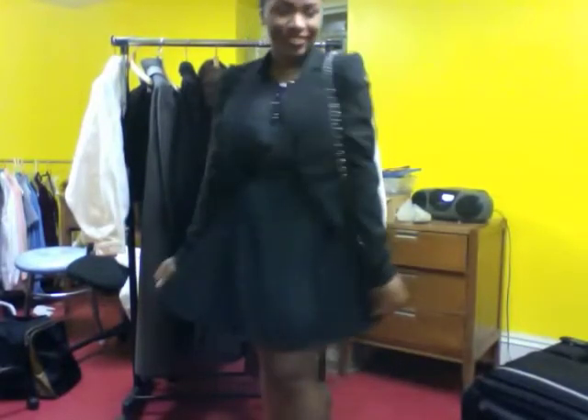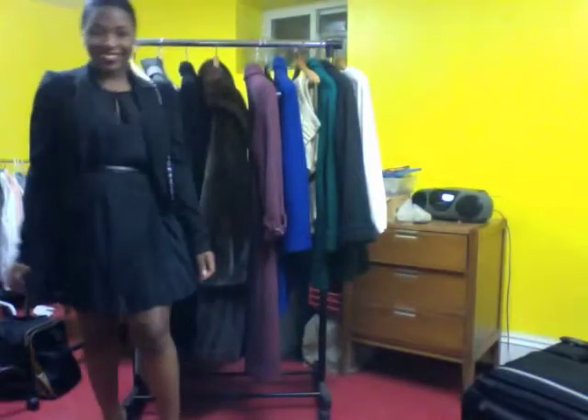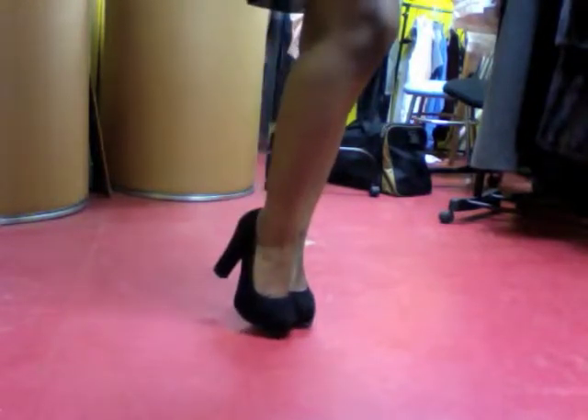This dress also looks great with this Material Girl blazer which can be found at Macy's. For the shoes, I put on these chunky black suede pumps, which keeps this classic look nice and simple.